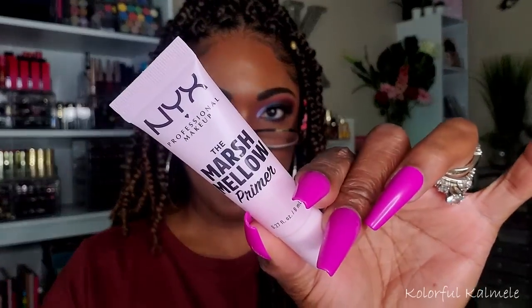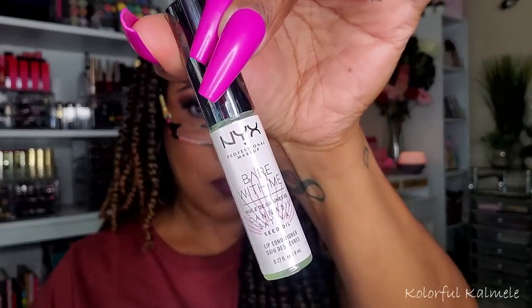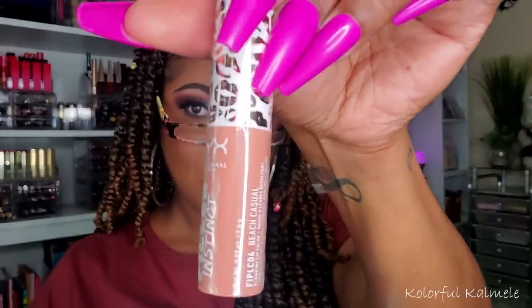Since I bought those from Ulta, there was a little NYX giveaway where if you spent a certain amount, you got a cute three-item sampler pack. The first is the Marshmallow Face Primer — excited to try that. They also gave me the Cannabis Sativa Seed Oil Lip Conditioner, and the Filler Instinct Plumping Lip Color in the shade Beach Casual — a very light nude shade. Three nice little gifts for free.